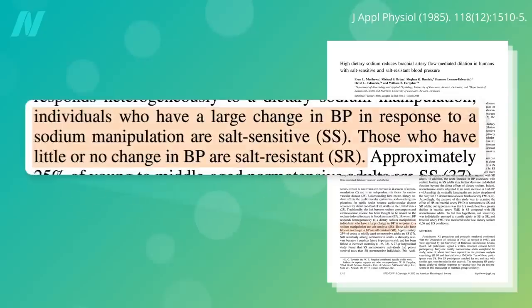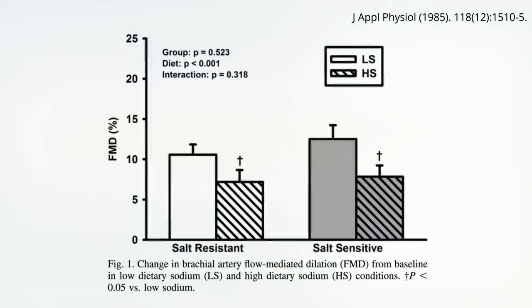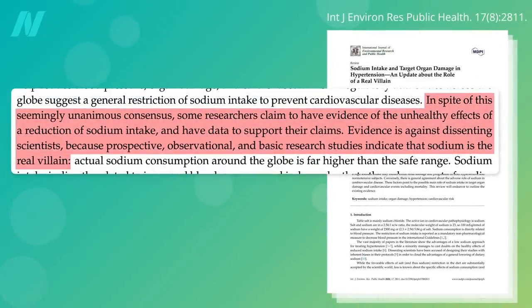When it comes to blood pressure, some people are salt-sensitive, meaning they suffer a large bump in blood pressure when they eat salt, but others are said to be salt-resistant, and their blood pressure doesn't really depend much on their salt intake. So for these people, is salt okay? No. High dietary sodium intake reduces artery function regardless of whether your blood pressure is salt-sensitive or salt-resistant. Your artery function is impaired either way, going from a low-salt diet to a high-salt diet. There's an influence of dietary salt beyond blood pressure. In spite of the seemingly unanimous consensus, some researchers — too often funded by the salt industry — claim that it's actually not good to cut down on salt. But the evidence is against these dissenters. Like saturated fat, meat, dairy, and junk, the science indicates that sodium — not sodium reduction — is the real villain.